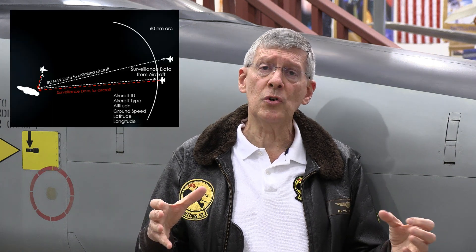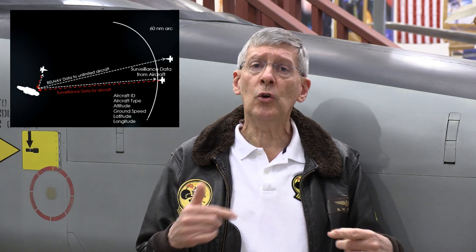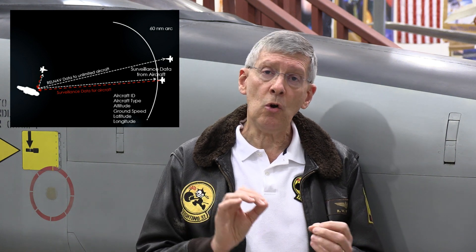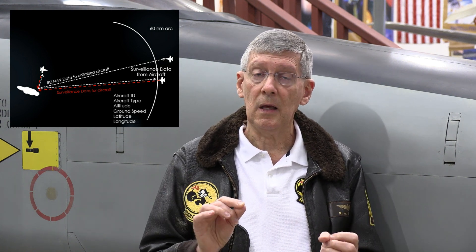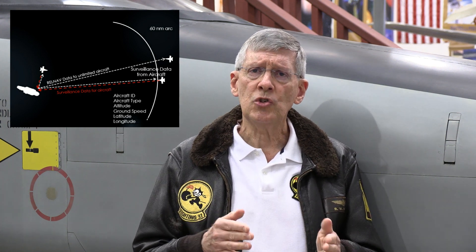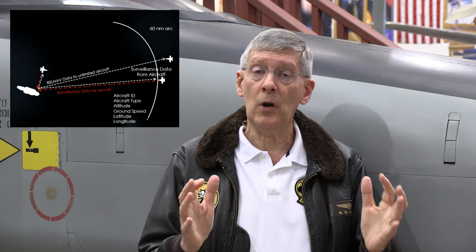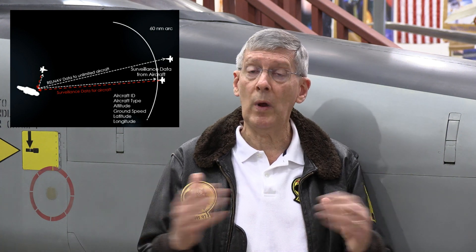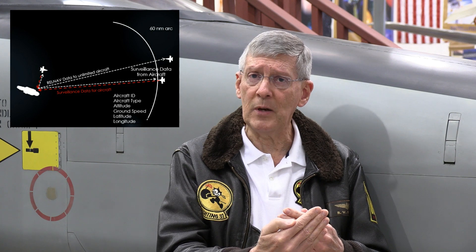That continues to update, so if the carrier group turns or changes speed, the instrument in the aircraft can still show the exact range and bearing as the pilot continues to approach. Once within 60 nautical miles — entering the carrier's air traffic control area — it goes into surveillance mode. The ship is still reporting its position, so range and bearing are still known. But now the aircraft also starts to report, via an encrypted data link, its identification, aircraft type, airspeed, heading, altitude, and latitude and longitude, so air traffic controllers can see that on their radar scope. It's not being painted by radar, but it plots on the radar scope using the encrypted data link information being sent back to the ship.